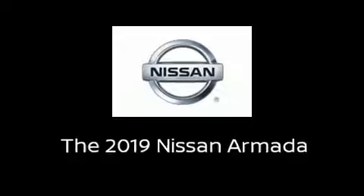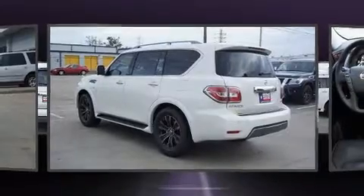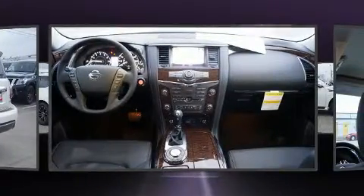The 2019 Nissan Armada features a 5.6-liter V8 engine paired with a sophisticated 7-speed automatic transmission and load-leveling rear suspension that maintains a comfortable ride.